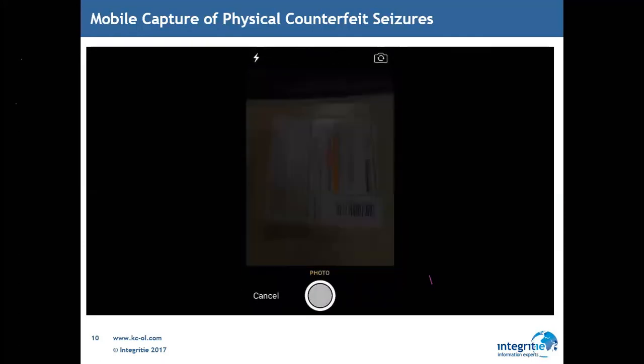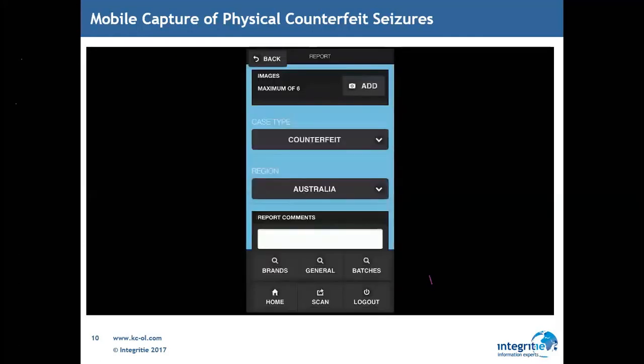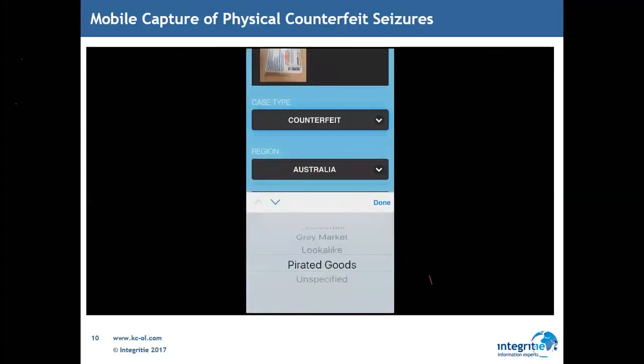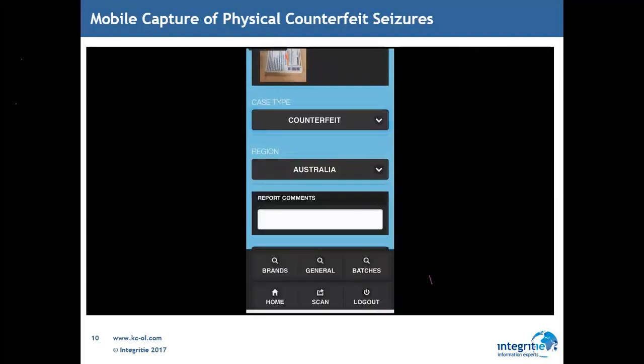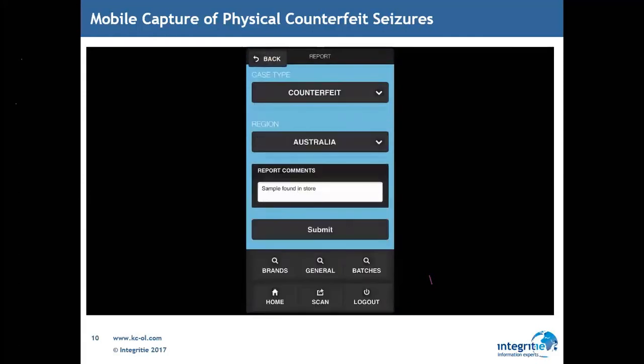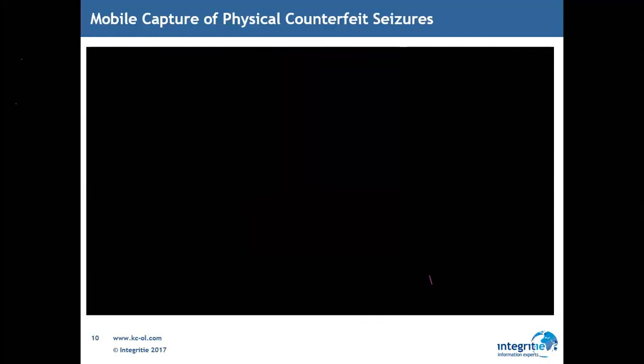By hitting the report button, we can start to create a case from within this mobile app. We can add images to the actual case as evidence, and we can define the case type — it might be counterfeit, it might be grey market — and we can start to index that even while in the field. I can define regions, add content and notes to the report, and this enables colleagues back at head office to kick off the investigation process. It doesn't matter which country you're in — you can simply launch that process and investigate from case management.